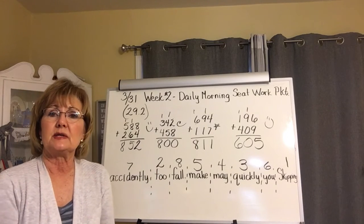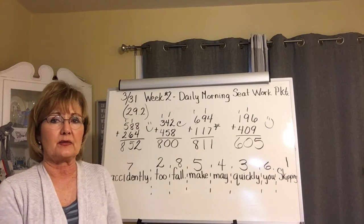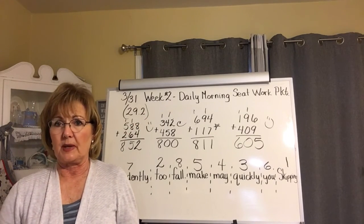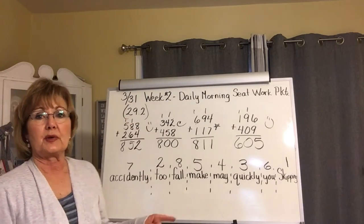Go ahead and write your sentence. Put the date in your journal and copy your sentence neatly and carefully. You don't need to turn in your journals on Tuesdays — I don't want you tearing out those pages. I'll collect them when we're back together again. Okay, so that ends page 29.2, and I'm going to go ahead and prepare Wednesday's April 1st packet, page 29.3, for you.